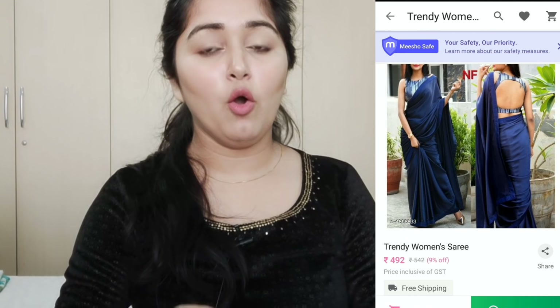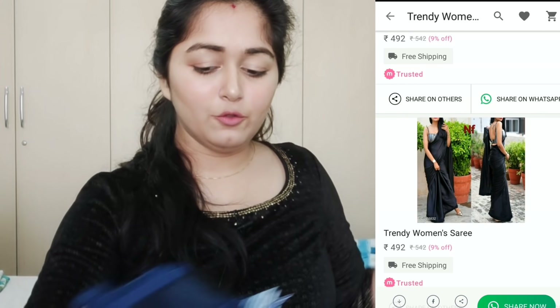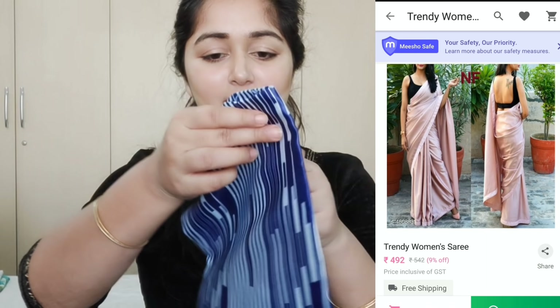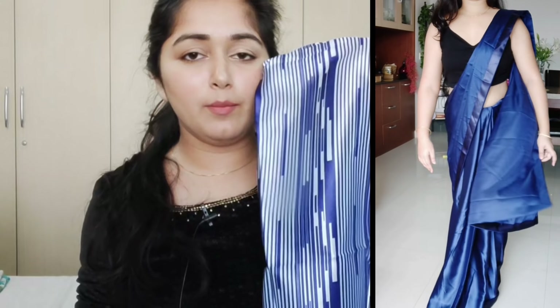The next sari is in blue color — there are many colors available. This is a satin sari. I chose the blue color and this blouse is also very beautiful. You will get the blouse fabric — I think it is 80 cm.